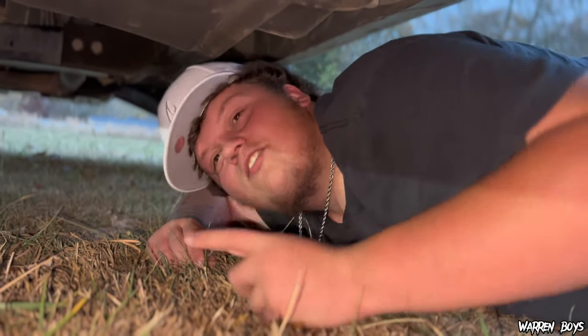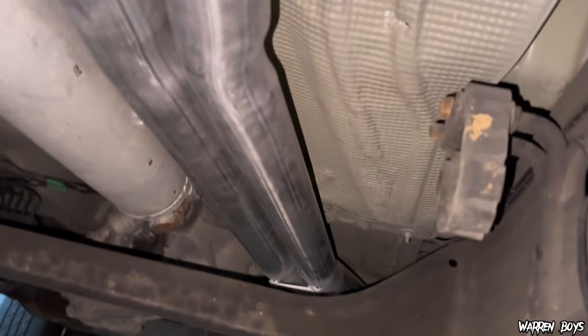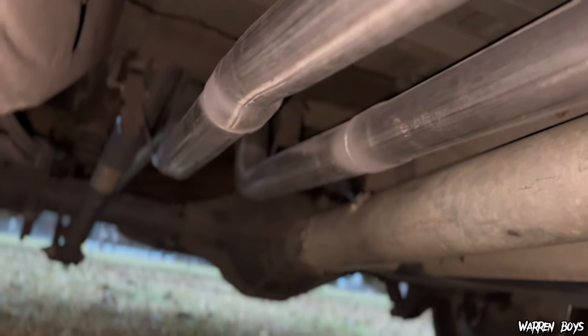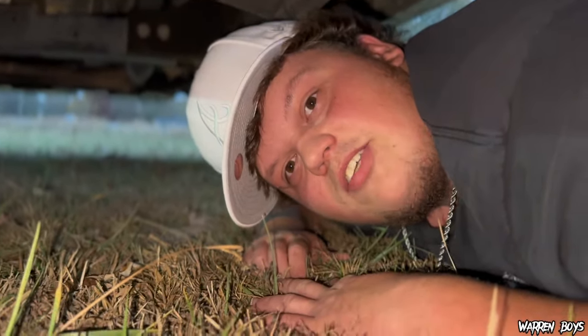Alright guys, so this is the exhaust from the bottom point of view if you want to look up. It's a two and a half inch pipe — I do not know what size tips they are — but the welds, the piping, everything looks a lot better than what it did. I guess now we're going to have to do some drive-bys. I'll see y'all cut to that.